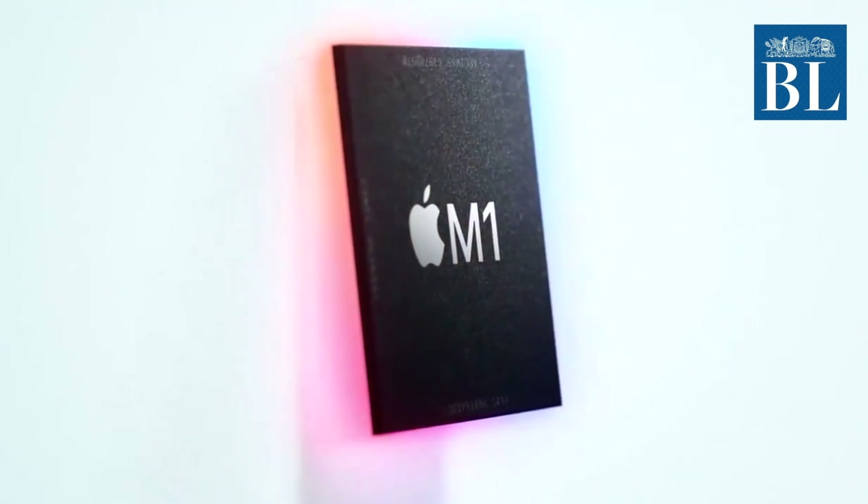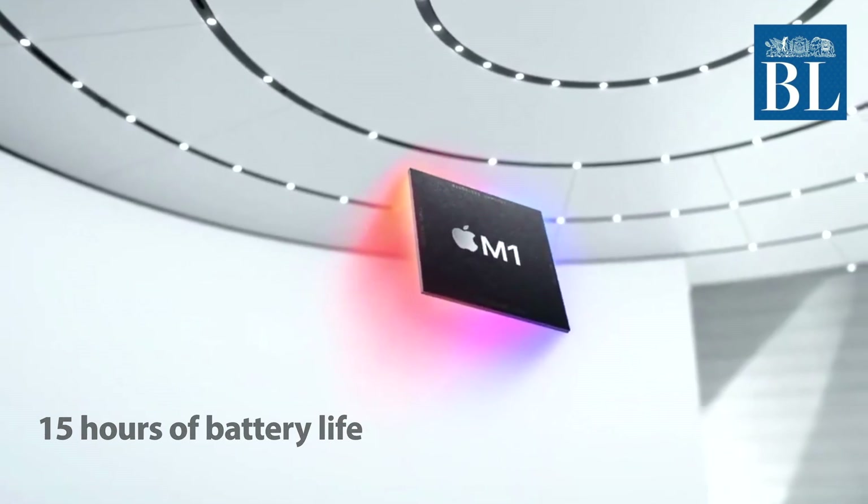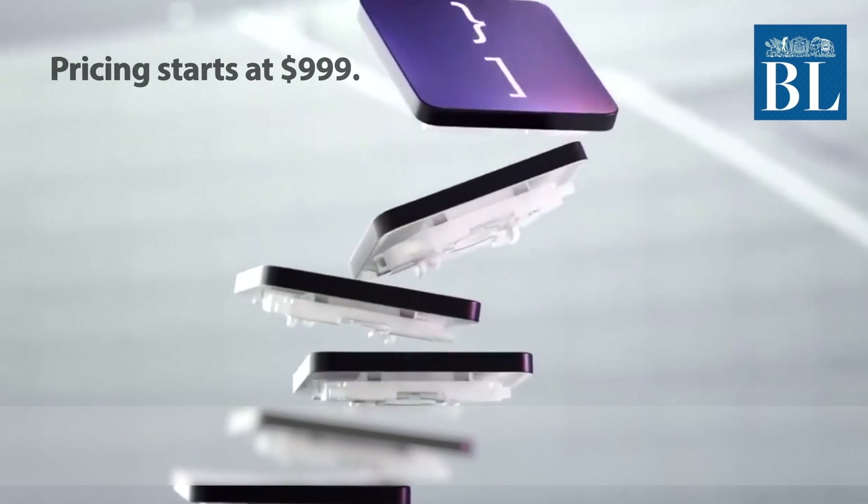The first Mac with the M1 SoC is the MacBook Air, and it is said to have 15 hours of battery life. The price of the device starts at $999.